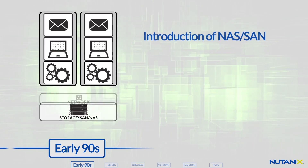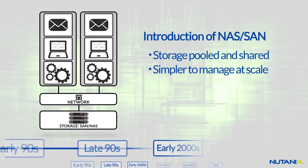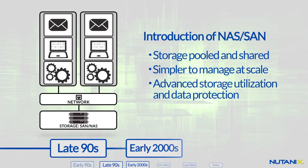SAN and NAS technologies emerged, enabling shared pools of storage and making it easier for data centers to manage storage at scale. They also provided a rich set of capabilities, like snapshots and deduplication, for better data protection and storage utilization.